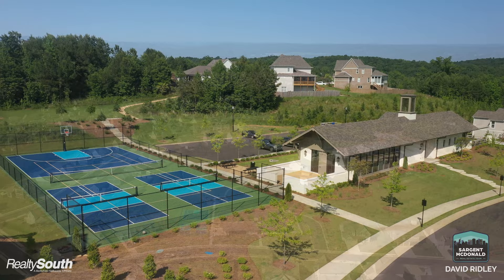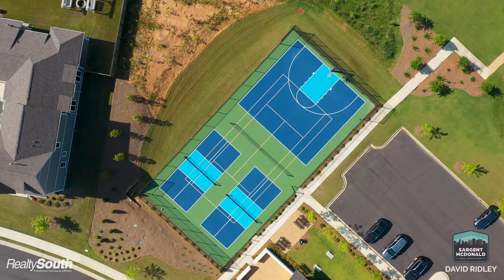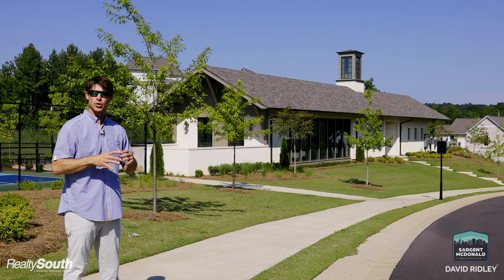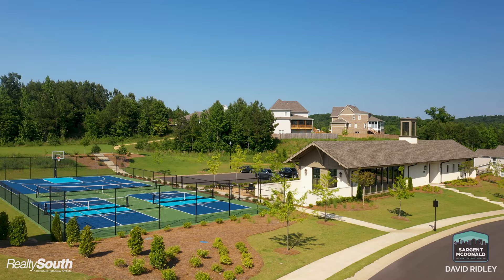Right here is where you have a basketball court, tennis court, and yes — the new thing — pickleball courts. You have two of them right here. Here is the sports den: half of it is a workout facility, and the other half you can reserve to throw get-togethers, birthday parties, wedding showers, anytime.